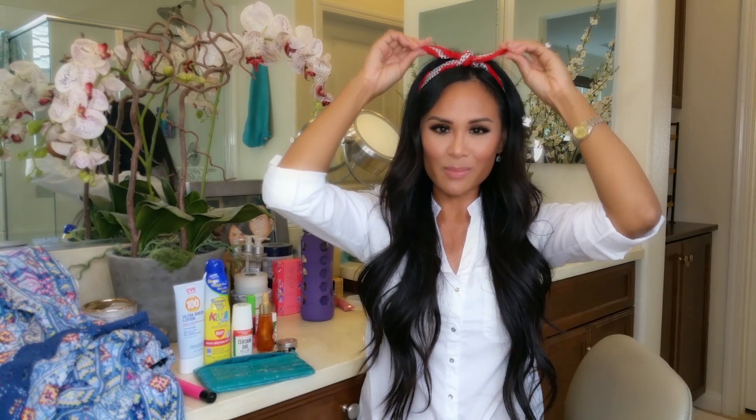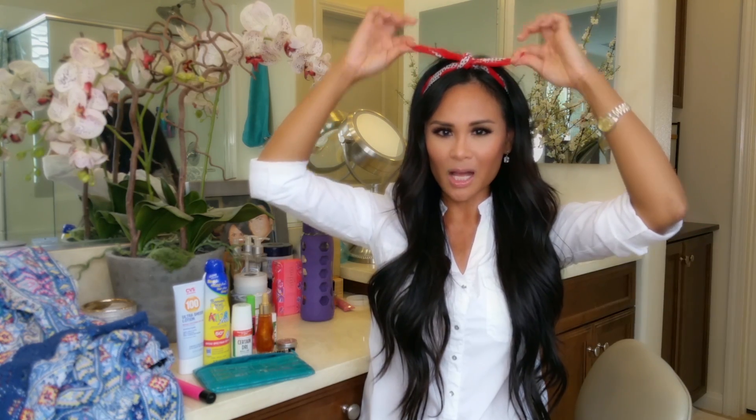Coming down to the last few items: if you're not a hat person and want to wear your hair down, add a really cute bandana tied at the very top with little floppy ears. Pull your hair back, leave a little bit out in front, and it's a super cute look that goes with any outfit.